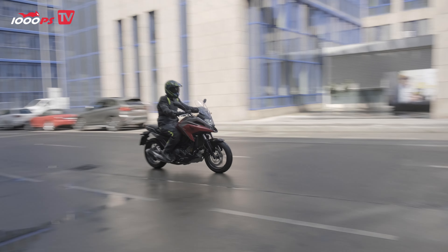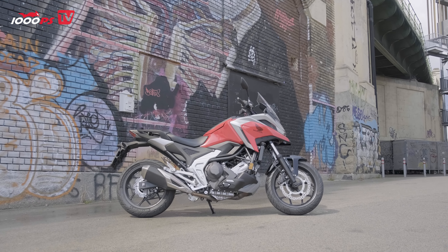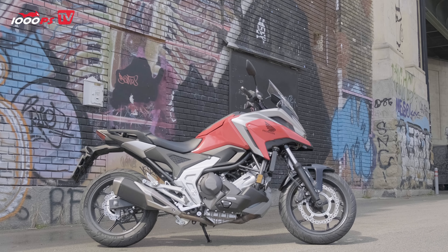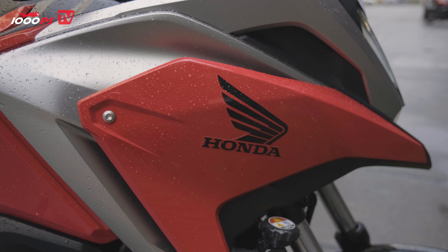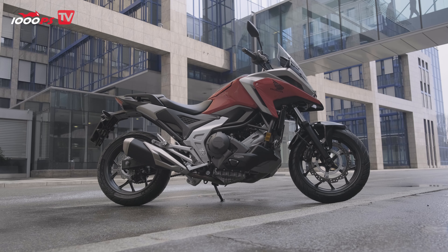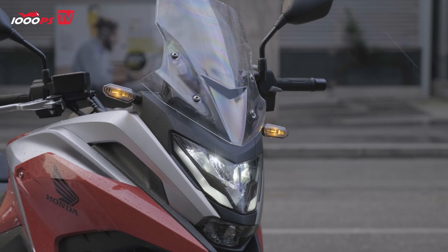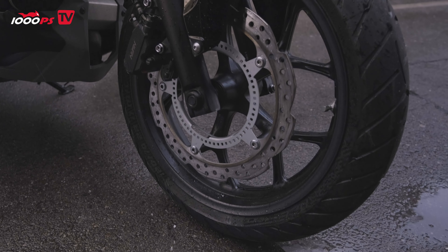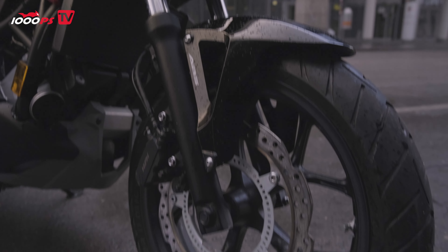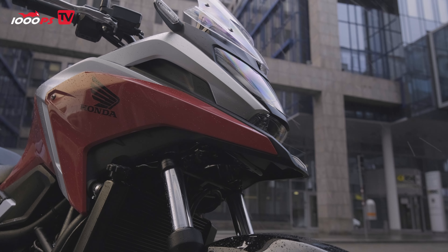Its naked bike sister with the S is dropping out of the lineup. Honda is also aware of the somewhat stale image and is trying to counteract it this year. The look has become altogether more aggressive and sharp. To this end, the tank has been widened, the side panels of the fairing have been reduced in size, the rear and pillion footrests have been revised, and the frame has been brought more prominently into the picture. In addition, the NC750X is equipped with LED lighting elements from front to rear. Although the NC may not yet become a design icon in 2021, by the end of the test day I had made friends with the look and found it thoroughly appealing.